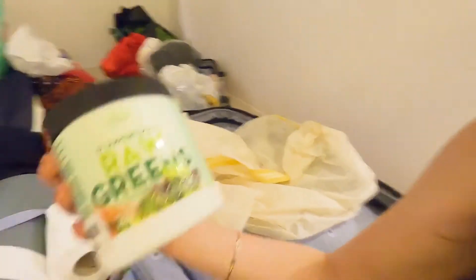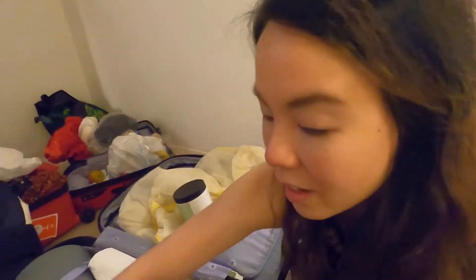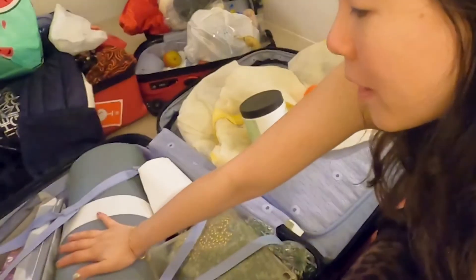I have my micronutrients. This is some superfoods — it's to replace any veg that I won't be able to have. It's in powder form, so I'll have that every day. I got some nutritional yeast, but I put it in an Ovaltine container. And for me, this is the most important — my yoga mat. This is where all the magic will happen. All the endorphins kicking in.